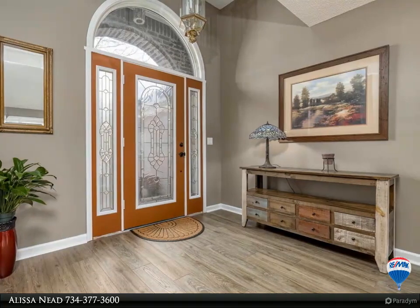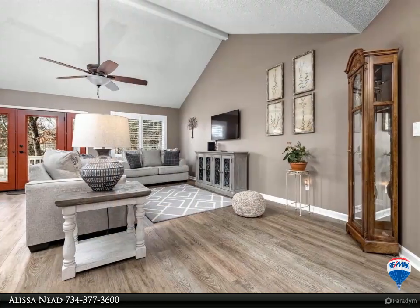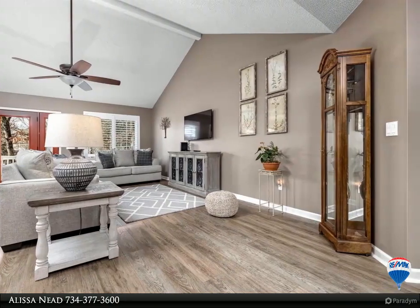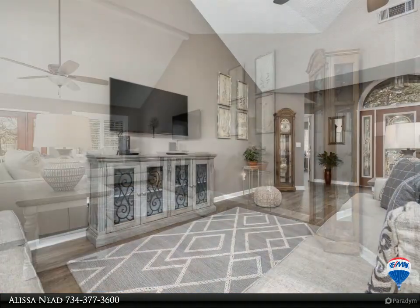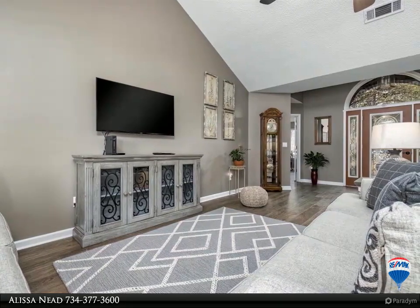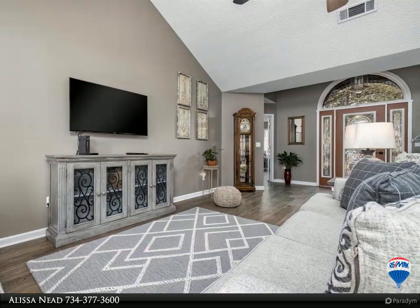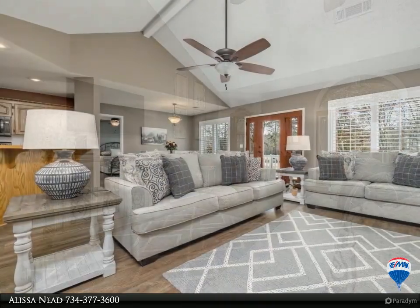LVP throughout the kitchen, which has newer black stainless appliances, pull-out cabinet shelves, and a very nice pantry with pull-outs. All appliances remain with the home. The primary bedroom has a walk-in closet, separate vanities, a jetted tub, and a walk-in shower.